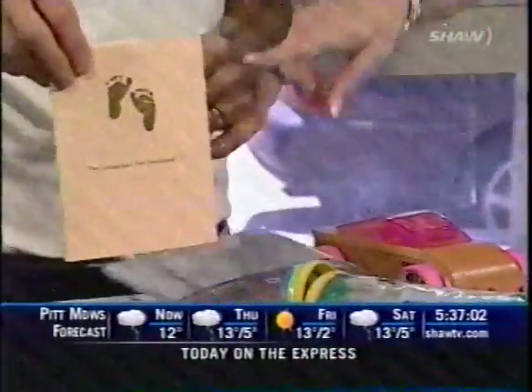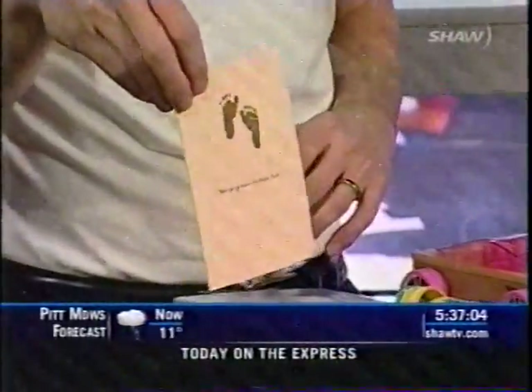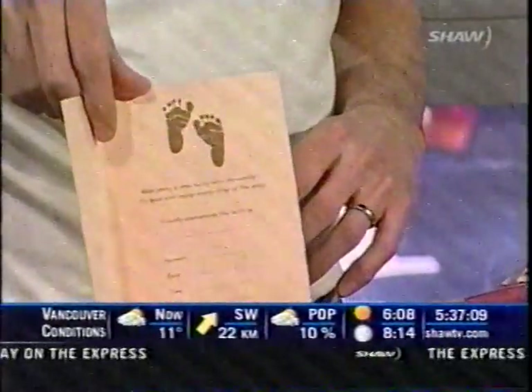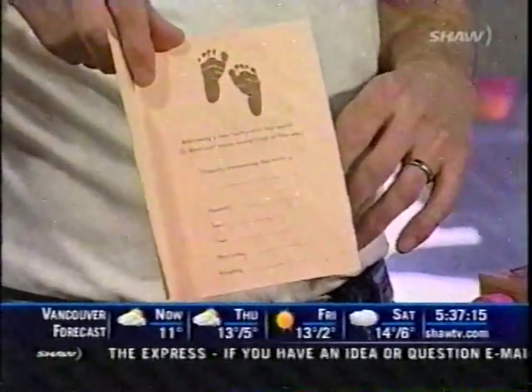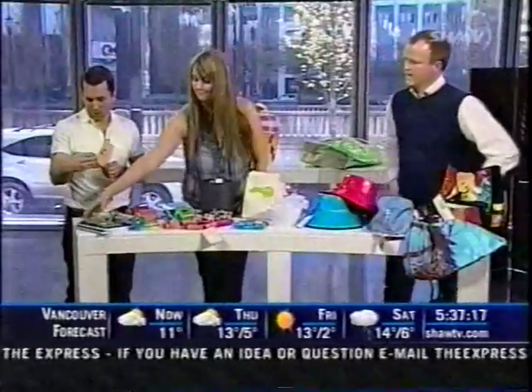We've got all kinds of other things here — this card. Tell us about this. Basically, it's a gift card. You plant it — celebrating birth with birth. The plants grow once you've planted the card. There are seeds embedded in the paper. And it'll grow a baby? That's where babies come from — I've always wondered how that works. Only if you want twins.